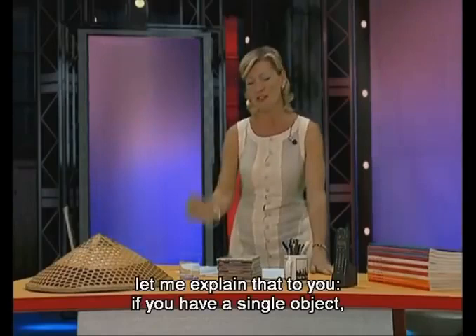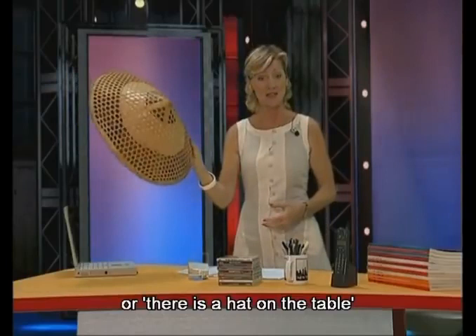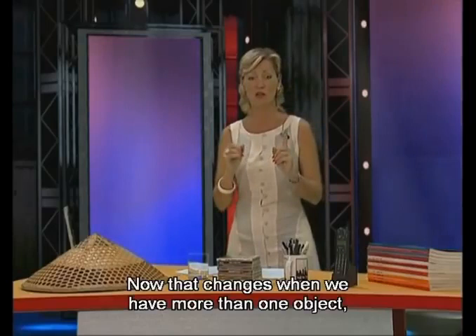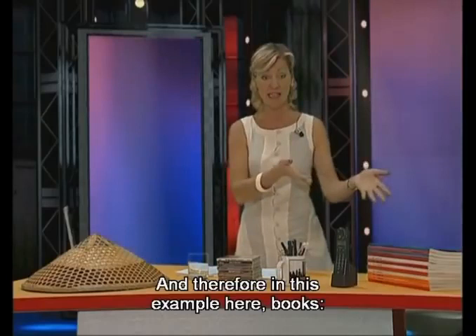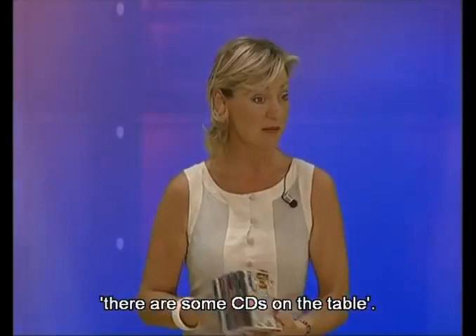Now, if you have a single object, for example like a glass, then we say: there is a glass on the table. Or there is a hat on the table. Or there is a computer on the table. Now that changes when we have more than one object. Like these pens, for example. We say: there are some pens on the table. And therefore, in this example, books — there are some books on the table. There are some CDs on the table.